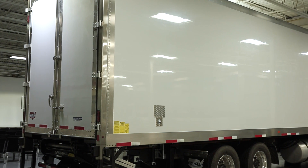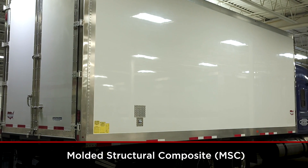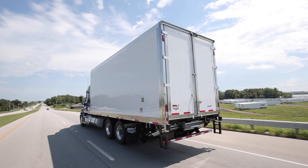A prime example is our high-performance refrigerated truck body. It features a new breakthrough technology, our molded structural composite material, referred to as MSC. This truck body is lightweight and ultra-efficient. Let's take a look at the unique features of our cold-chain truck body.